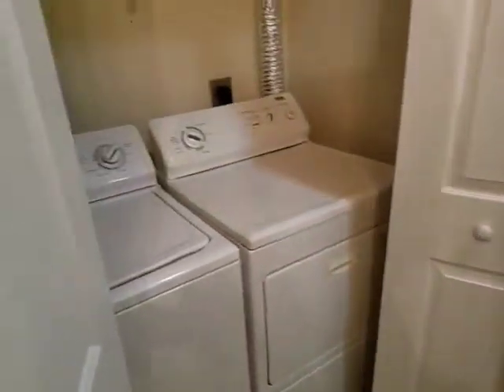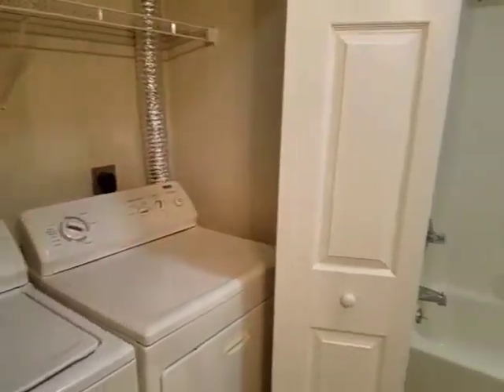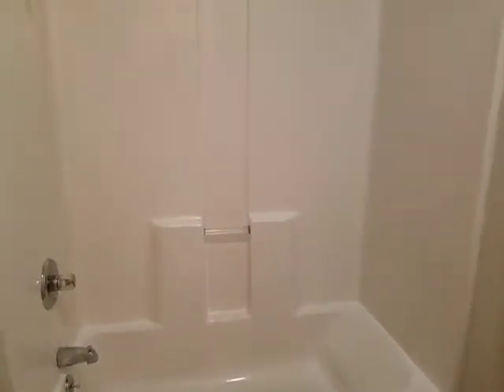To the left here is the washer and dryer, which are included. The bathroom and the bath are in good shape. Looks like they just recently repainted the walls.